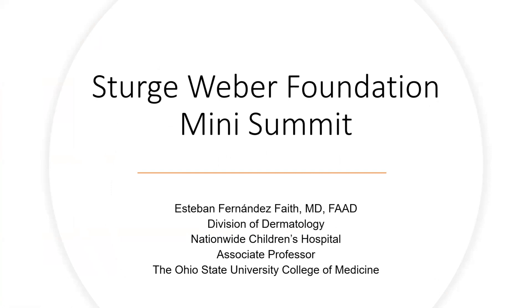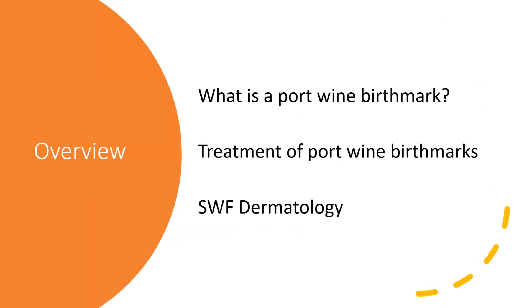I'm a pediatric dermatologist at Nationwide Children's Hospital in Columbus, Ohio. We're going to be talking about the skin part, the birthmark part. We're going to talk about what is a port wine birthmark, how do we treat this type of birthmark, and what the Sturge-Weber Foundation Dermatology Task Force is working on.